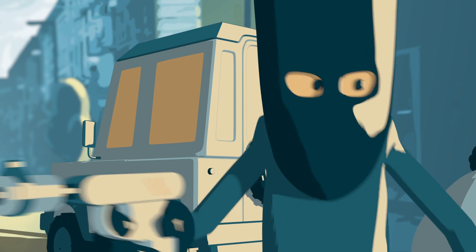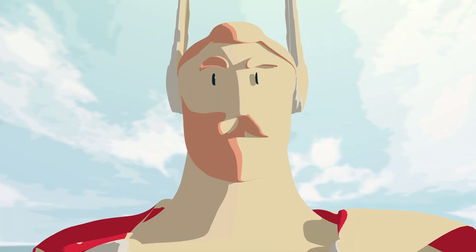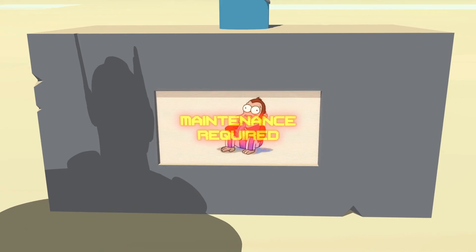Oh, did I mention reliability issues? Every time you need maintenance, you've got to call a specialist.